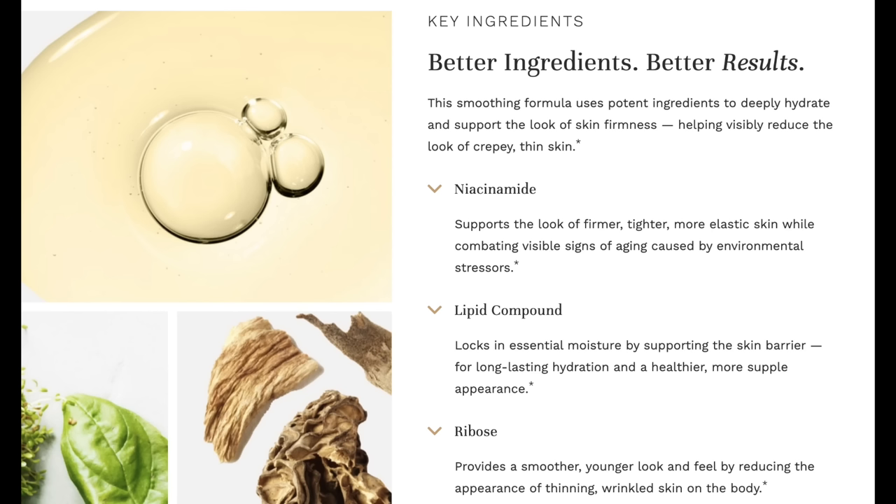I don't know if a 54-year-old can ever look 24 — actually, there is no way for us to look 24 when we're 50 or 60 or even 40. But anything that can help firm our skin just a little bit is really a welcome change. The ingredients include niacinamide, which supports the look of firmer, tighter, more elastic skin while combating visible signs of aging; a lipid complex, which locks in essential moisture by supporting the skin barrier for long-lasting hydration; and ribose, which acts like a net on your skin to give a smoother, younger-looking appearance with an immediate firming effect. I really think it does that — it's very subtle for the first few days, but over time it gives good results for firming crepey skin.